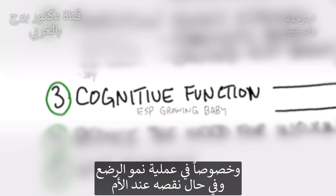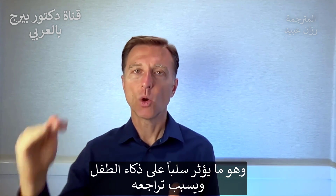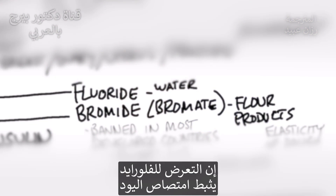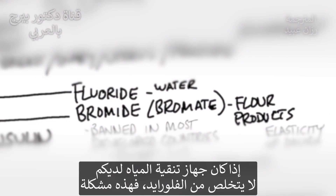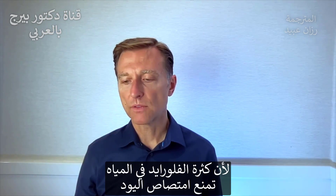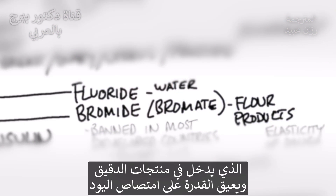Number three: cognitive function, especially in a growing infant. If a mother is deficient in iodine while she's carrying the child or lactating, that child is going to end up with a lower IQ — their intelligence won't be where it should be. Iodine is very important in brain development. If you're exposed to fluoride, fluoride blocks iodine. So if your water filter is not blocking fluoride, that could be a problem because too much fluoride can block the absorption of iodine. The same thing applies to bromide or bromate.